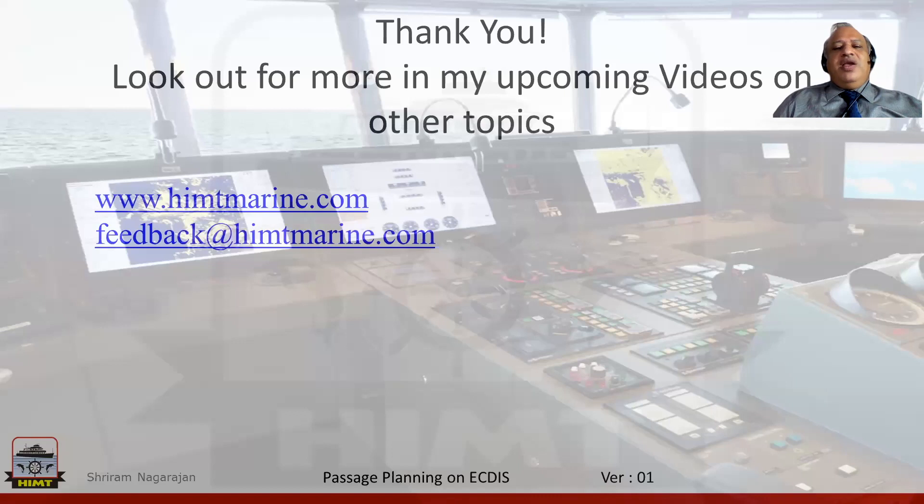I would like to thank you for viewing this video and will surely get back to you with quite a few other topics in upcoming videos. If you need any information on the variety of courses we offer, you can log on to www.hmtmarine.com. If you have any feedback, please email to feedback@hmtmarine.com. Thank you and stay safe.